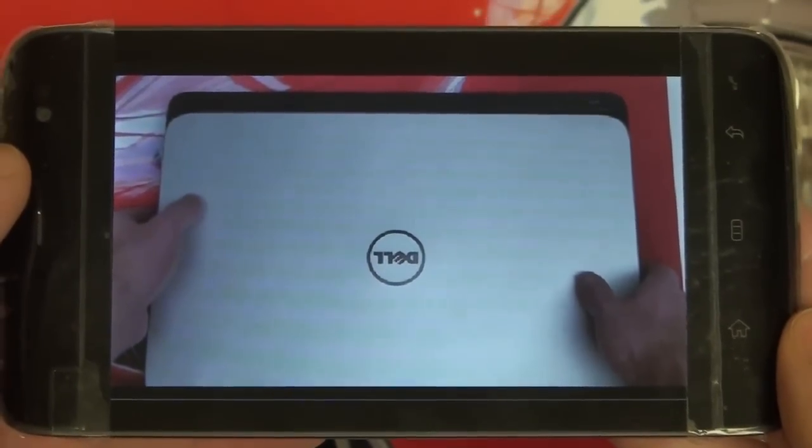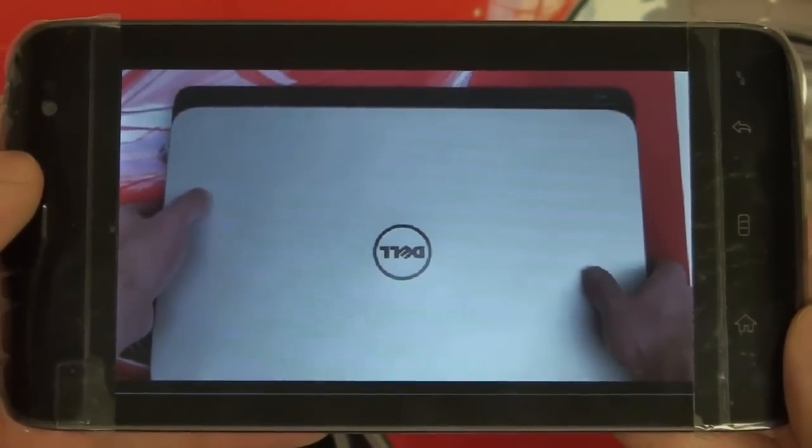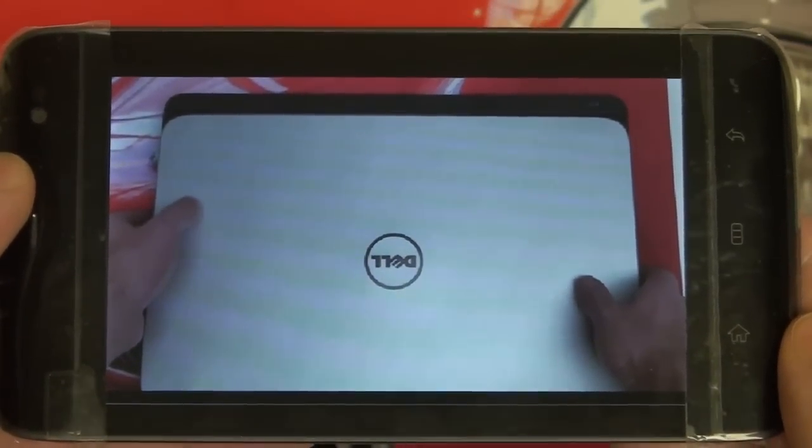In my initial impressions video I really just showed you guys what you get out of the box, so today I wanted to focus on actual performance. Let's start with Flash 10.2 and how it runs on this Snapdragon-powered device.